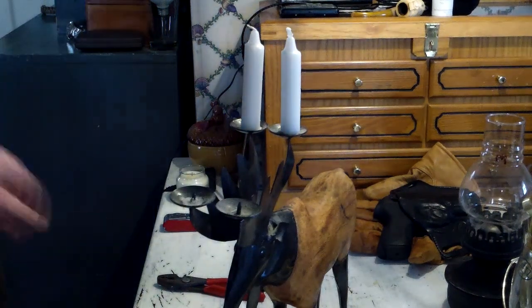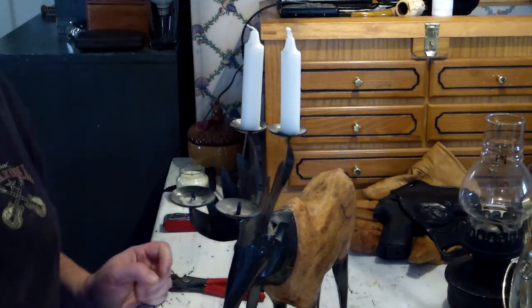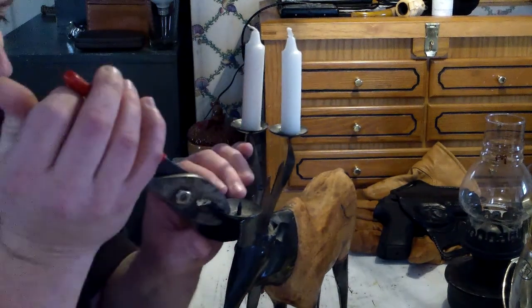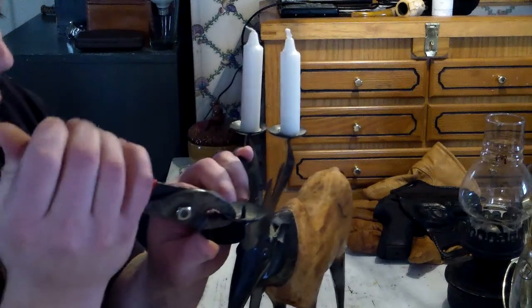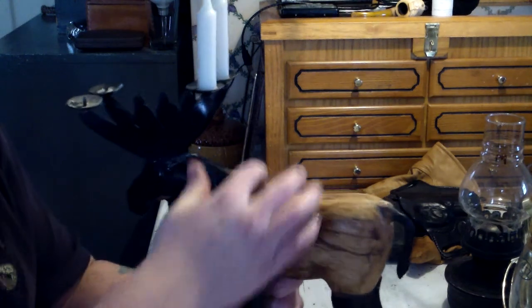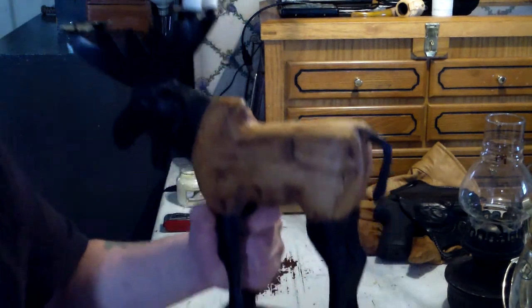Hi, what's going on? I think I'm working on my tackiest auction find yet. This is a moose candelabra. Outstanding.